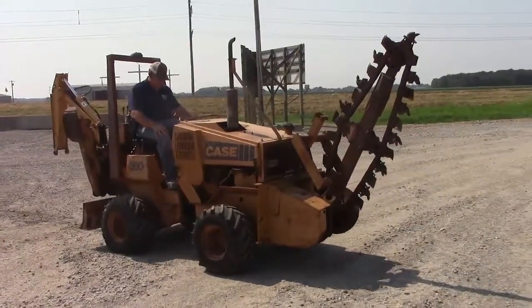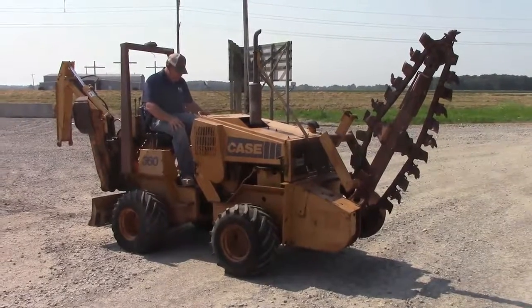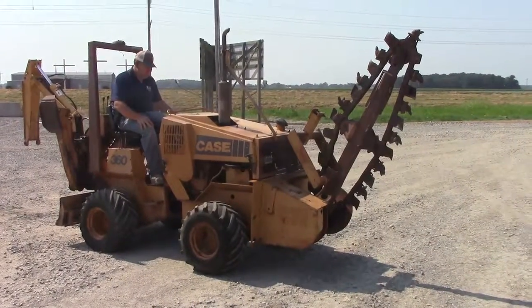Hey guys, up for auction today. Got this Case 360 Trencher. Deutz diesel engine, hydrostat, articulated steering, four-wheel drive.